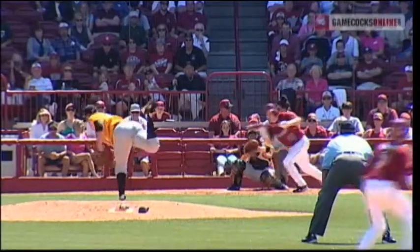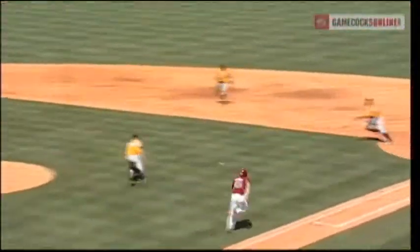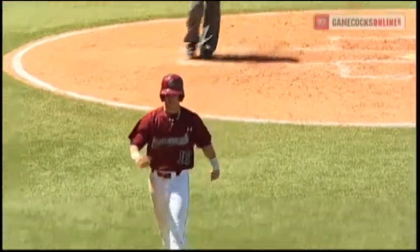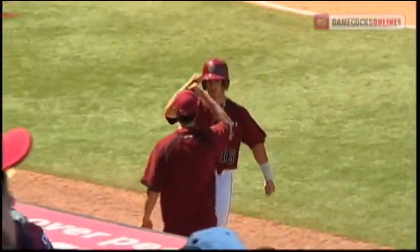He waits for this. He's bunting, and it's out towards the second baseman. This is going to be a problem for Tennessee — he beats it out. It's a base hit and a run batted in. What a bunt by Adam Matthews. This has been a bunting clinic this inning.